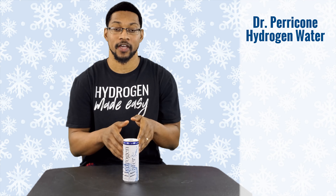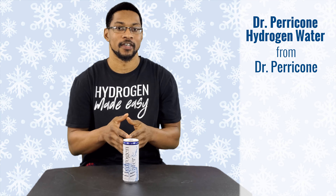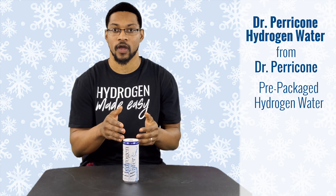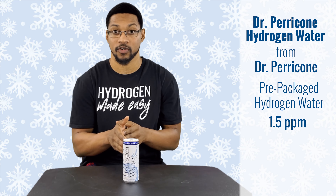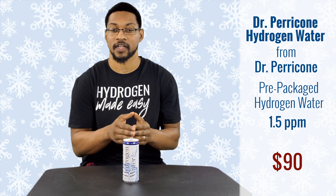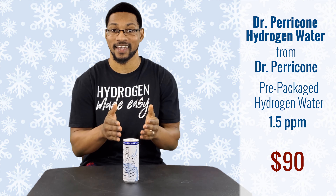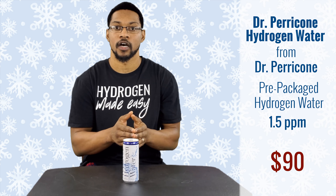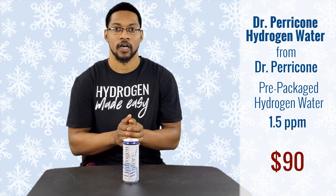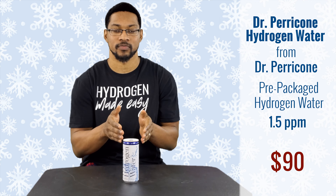This product is Dr. Perricone's Hydrogen Rich Water, sold by Dr. Perricone. It is a pre-packaged hydrogen-rich water that measures around 1.5 milligrams per liter. The product retails for about $90 for a case of 30, and they have a lower option as well.